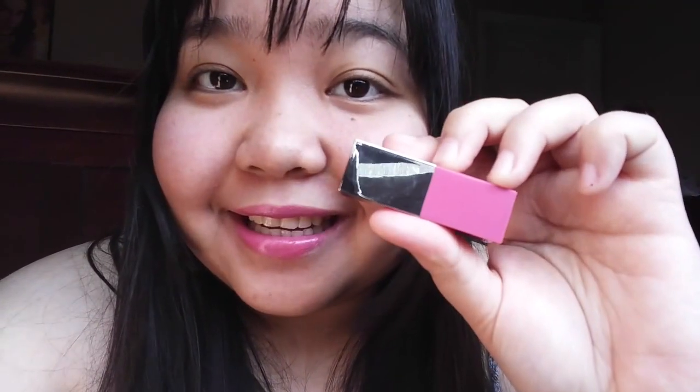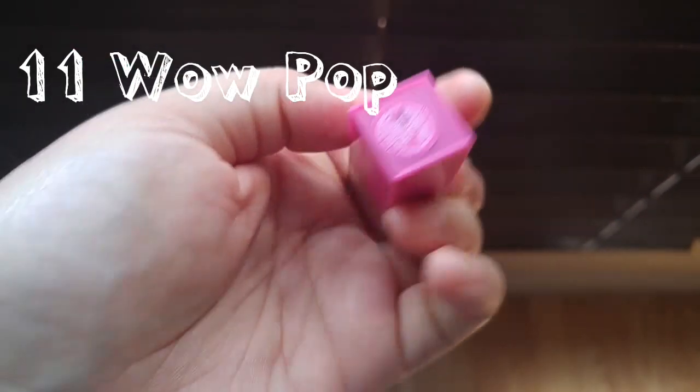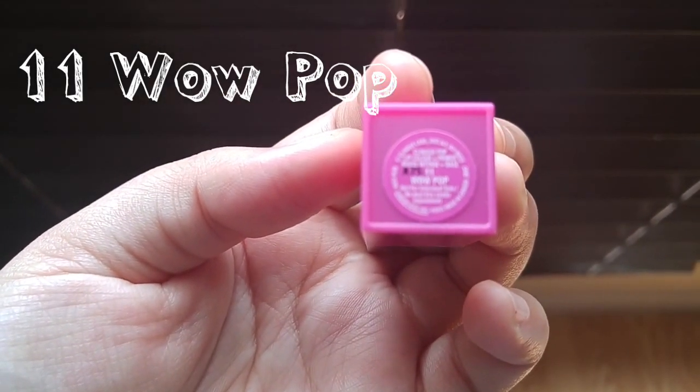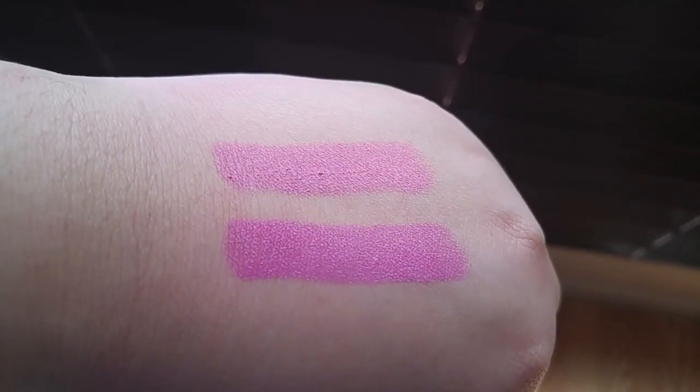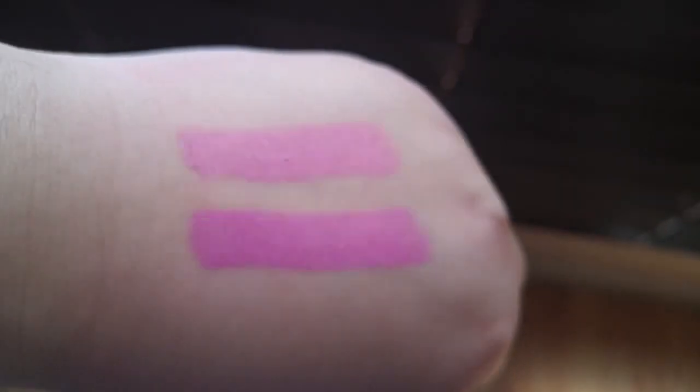One good thing about this unique lipstick is that you can actually look at your reflection and use this as a mirror. See? It's kind of lining but it really works when you apply your lipstick. This one is more like pink, purple.